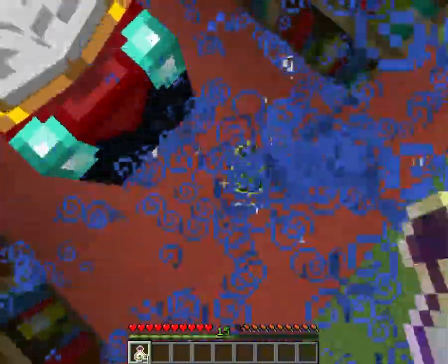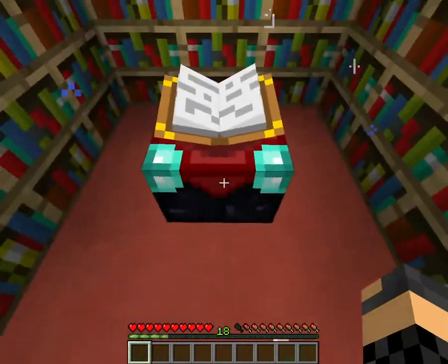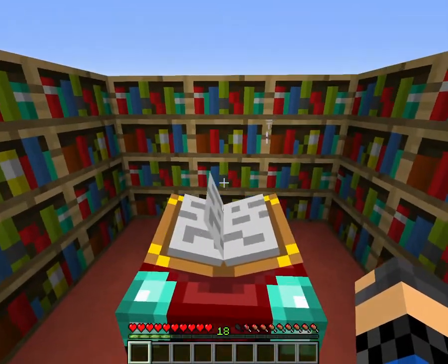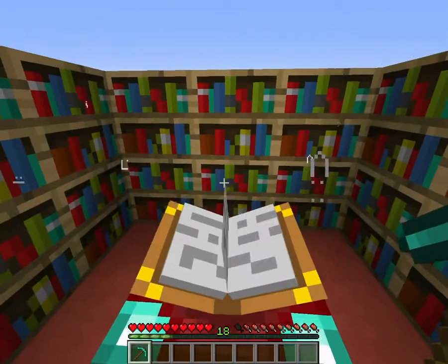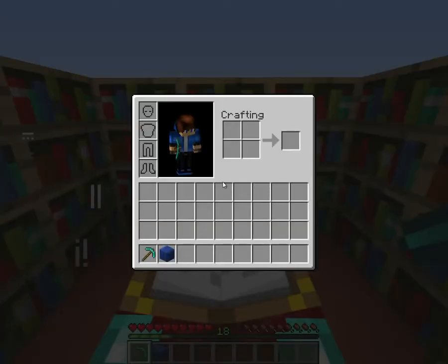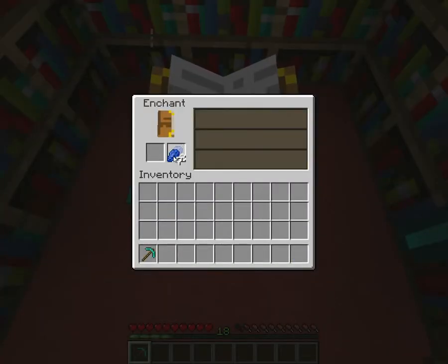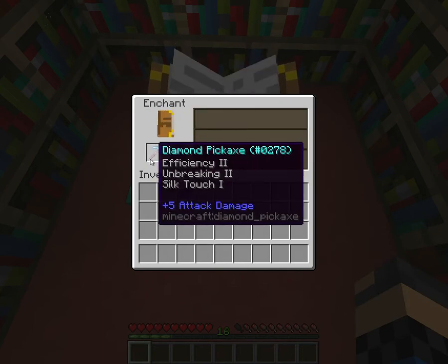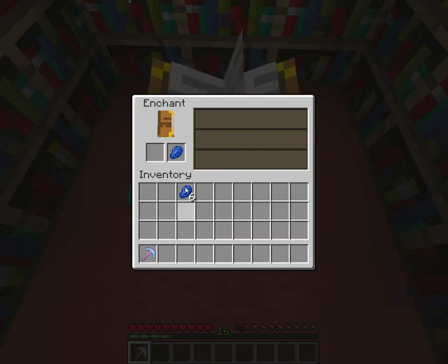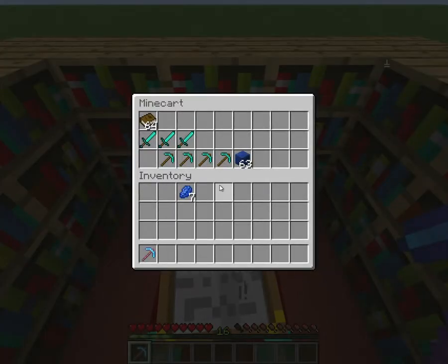Yeah, we're not gonna get to level 30. I feel like enchanting anyway — diamond pickaxe, and of course we need some lapis. Let's go. Silk touch, not bad!